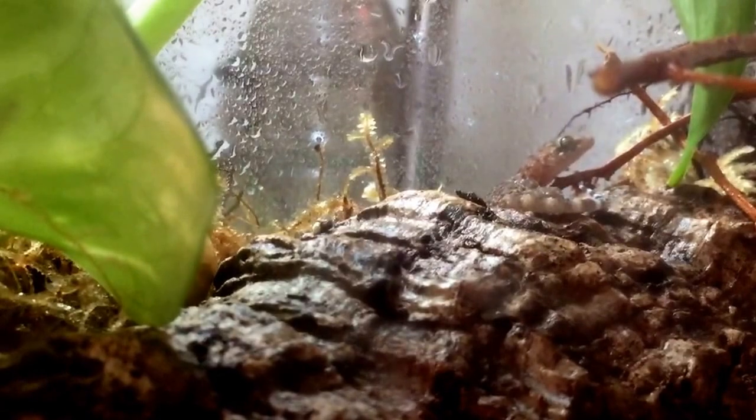Hey guys, it's Brennan from Naked Reptiles, and today I just wanted to do a quick video on some new reptiles I've got. I know it's been a while since I've made a video, but today I just wanted to make a quick video on these guys. As you can see, there's one back there, and these geckos are called Mediterranean geckos — they're found locally around where I live.